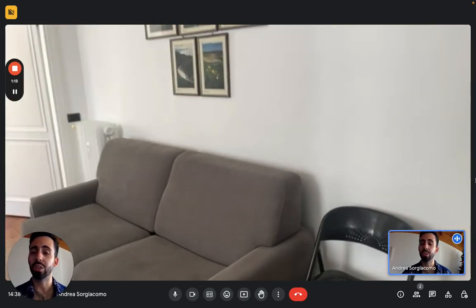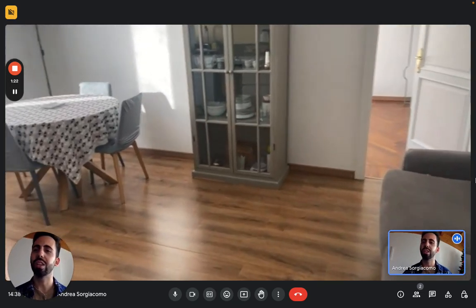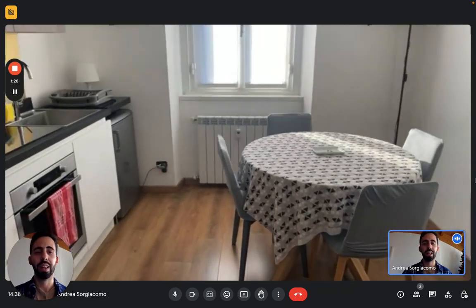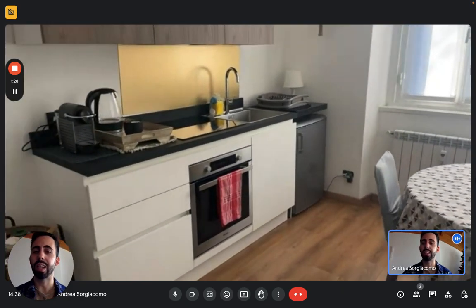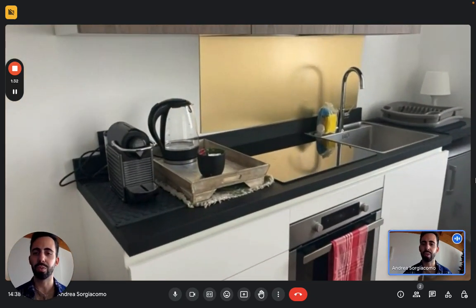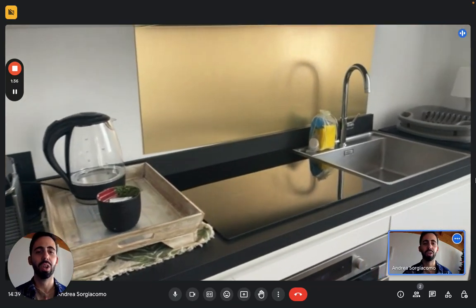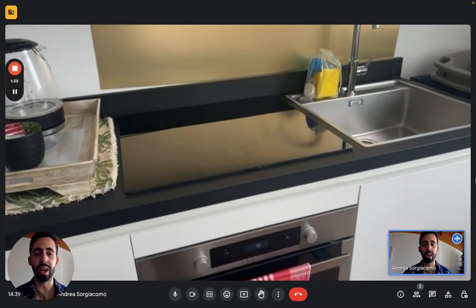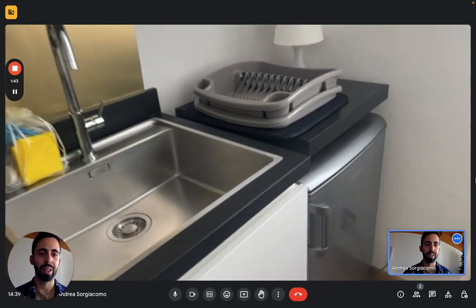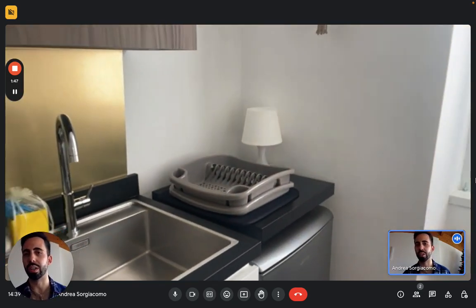Moving on, we go into the living room and kitchen — they share the same space. It's very bright, there's a lot of light coming in from the windows. Here we have the dining table next to the kitchen area itself, fully equipped, so you'll find everything you need: a coffee machine, an electric kettle, induction stove, the sink, and below you have an oven and a small fridge there in the corner. Above you have plenty of space for storage for food or other utensils.